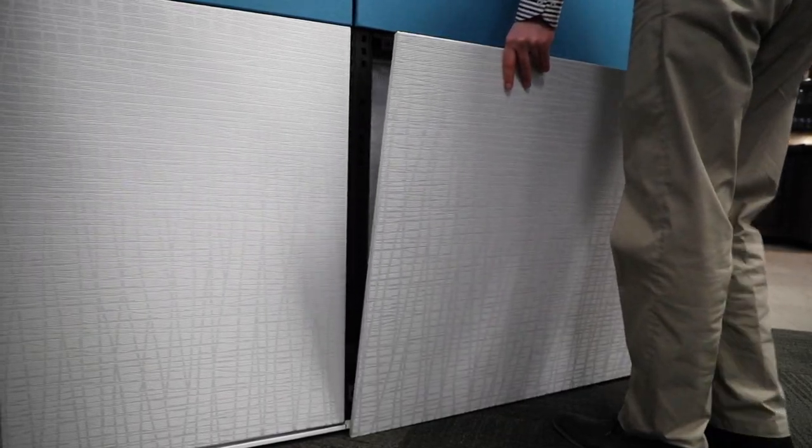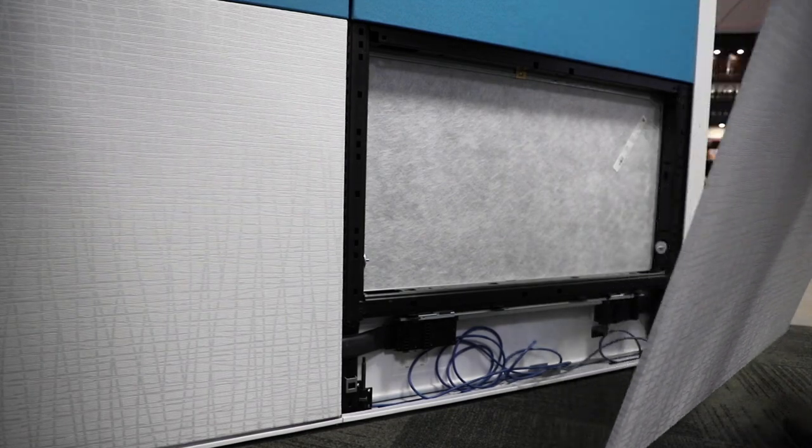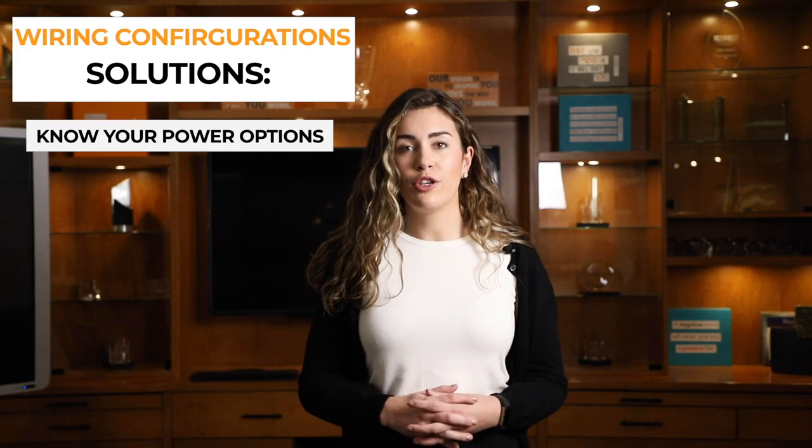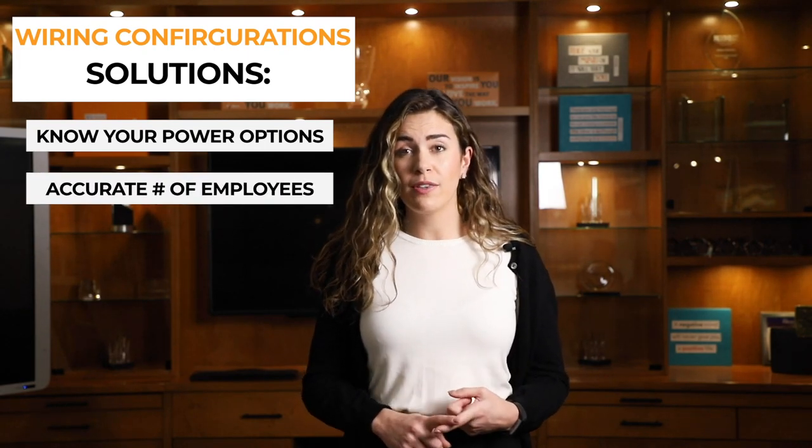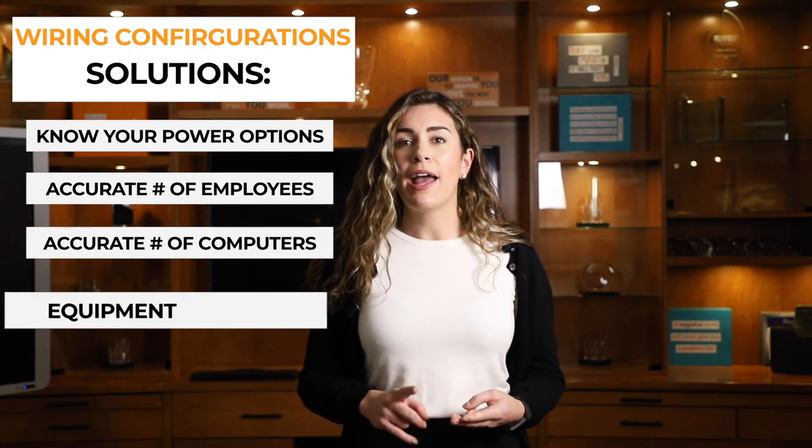The lighting, ceiling, and ventilation systems may not always complement your systems furniture. This could lead to delays in installation and delays in work. Wiring configurations may change between manufacturers, and new wiring may be required to fit with your systems furniture powered in-feeds. To solve this, know what type of power is available to you in your office building. Also take a good count of how many employees are going to be using the space, how many computers they have, and how much equipment is going to be plugged into the systems furniture.